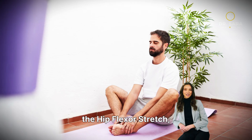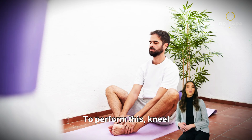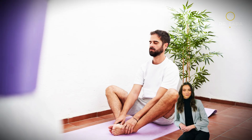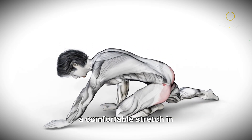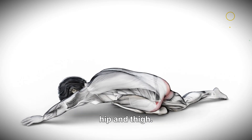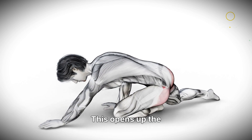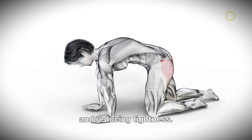Our first stretch is the hip flexor stretch, designed to alleviate pelvic tension and improve hip mobility. To perform this, kneel on one knee with your other foot flat on the floor directly in front. This position effectively targets the hip flexor muscles. Gently push your hips forward, maintaining a straight back until you feel a comfortable stretch in the front of your hip and thigh. Hold this position for 30 seconds, then switch sides. This opens up the pelvic region, improving circulation and reducing tightness.